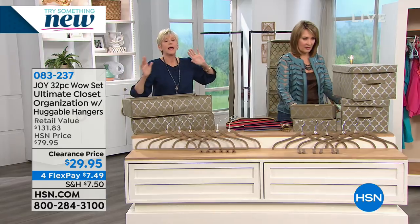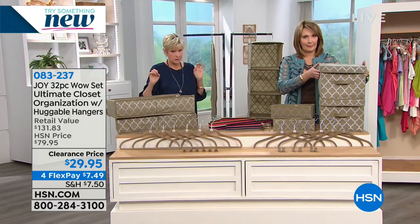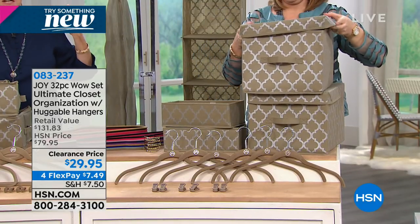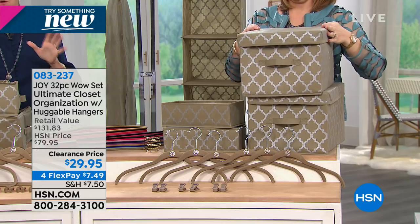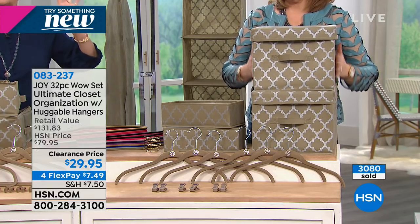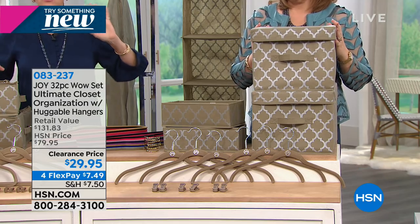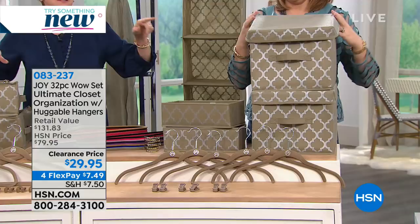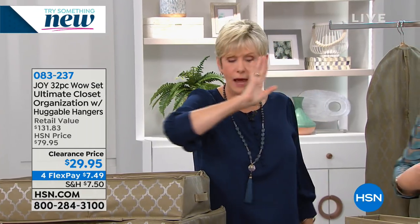Then next we have the beautiful dresser boxes — they are unbelievable with lids. 12 inches by 10 inches high, 16 inches deep. They come to you collapsed flat and you simply pop them open. So durable and so sturdy, they're going to become your new absolute favorite. You would go to that organization store and pay upwards of the price of the entire set for just those boxes.